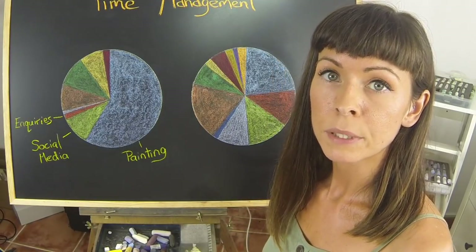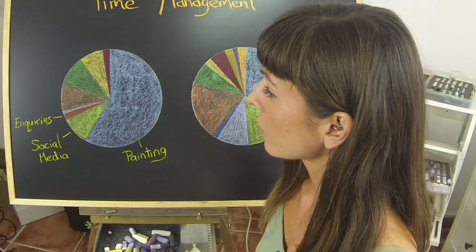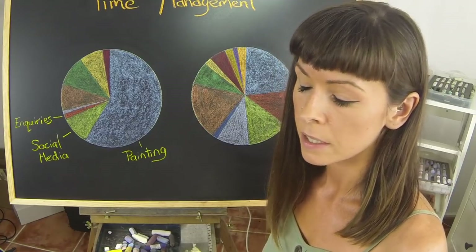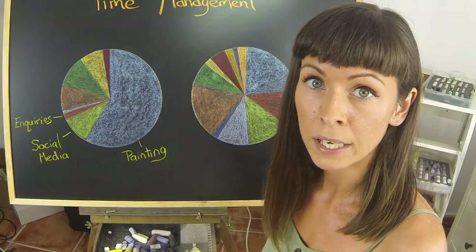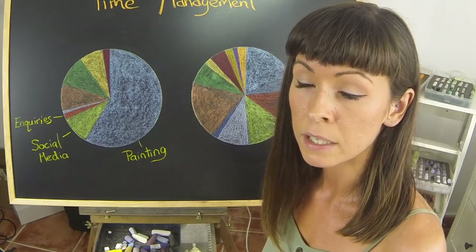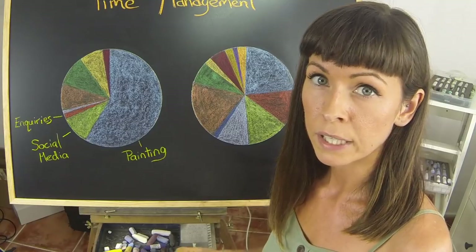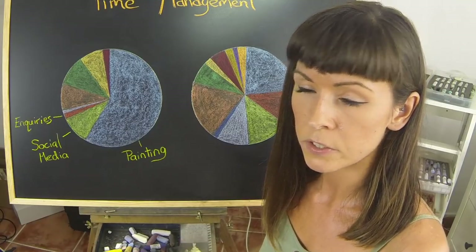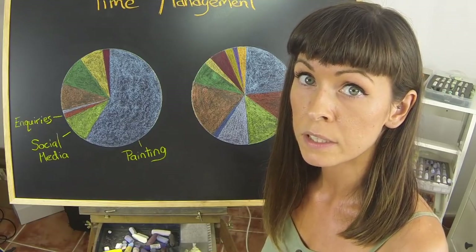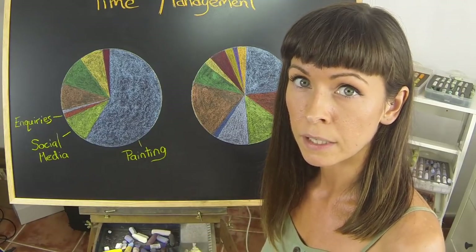The next thing that will take a bit of your time is inquiries. These might come from other artists looking at information, or hopefully from prospective clients. These always take a little bit of time — maybe crop their photos, give them different size options and pricing. It takes time to provide a quotation. You need to consider that when pricing your work, it's not just the time you spend painting, but also a lot of time doing correspondence and giving quotations.